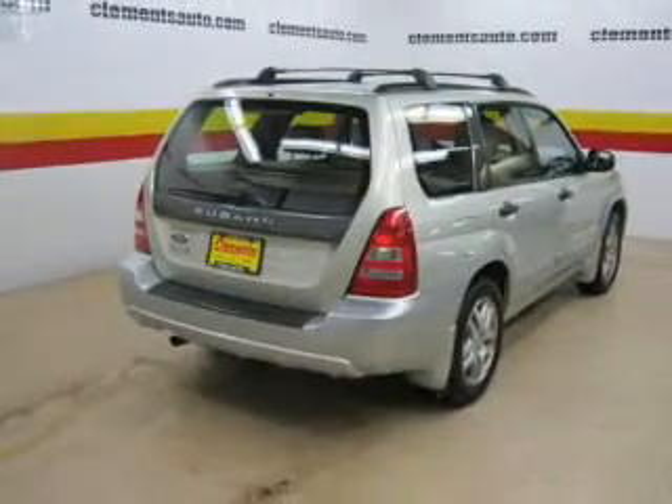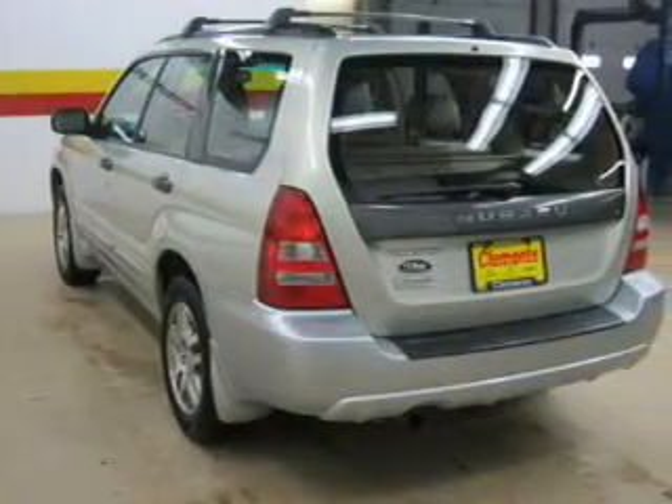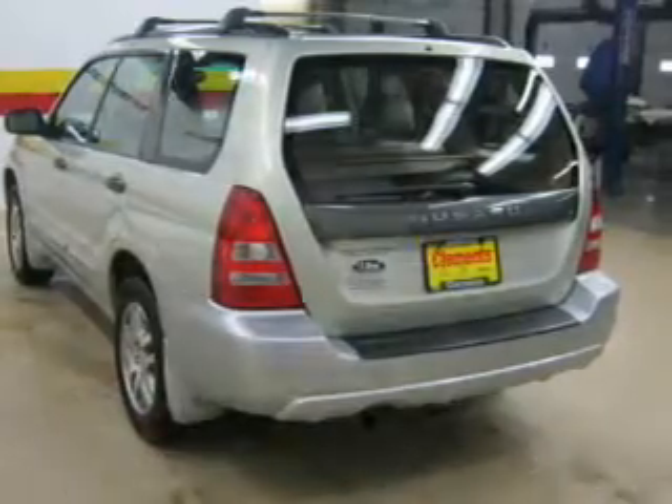The powertrain includes all-wheel drive with an efficient four-cylinder engine, driven by an automatic transmission. The anti-lock braking system will help deliver you safely to your destination.